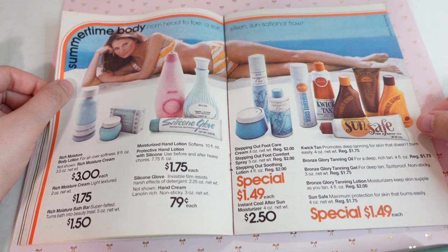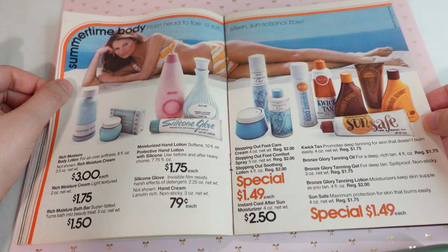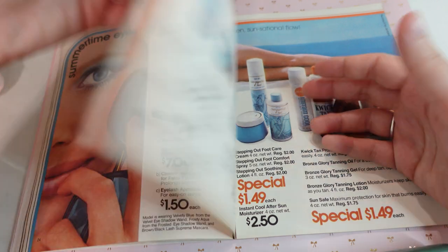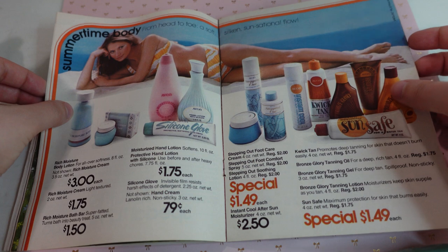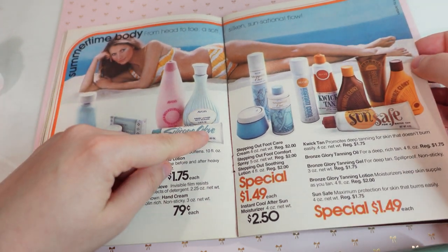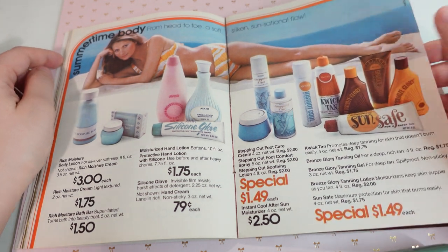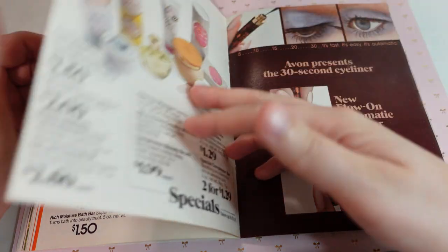Summertime body — 'from head to toe, a soft, silken, sensational flow.' I would definitely need the body lotion. I think I'd rather have the body lotion from the field of flowers, but that's definitely an option. We have hand cream, foot care, tanning lotions. I don't really use that type of stuff, but definitely nice to have all of these body care options.